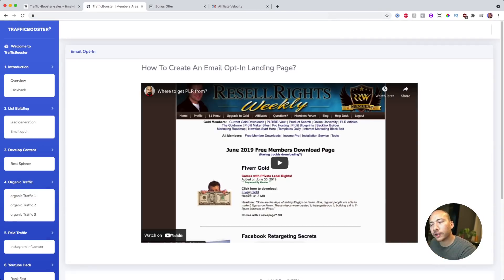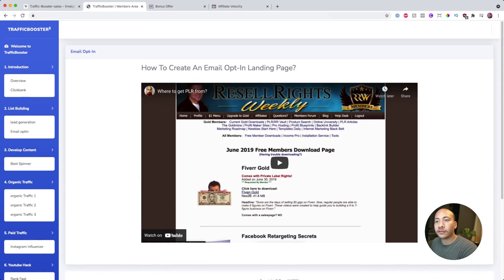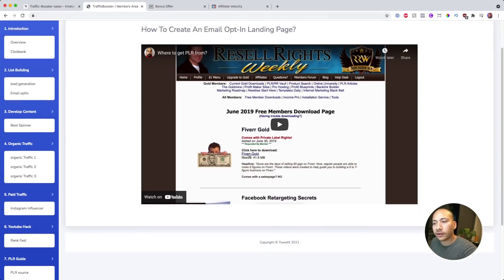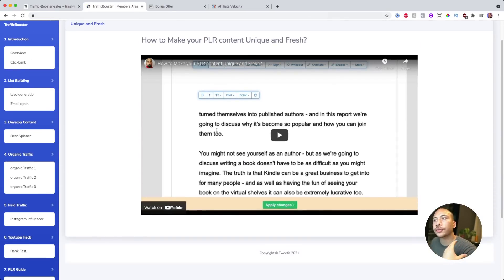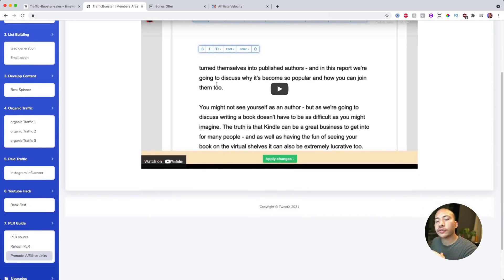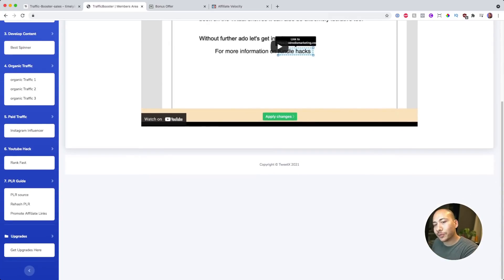They also cover stuff relating to PLR. If you're new to internet marketing, you might start by driving traffic to offers, then level up to generating leads, and then level up again to creating products. If you're not comfortable creating products or getting on camera, you use PLR — private label rights. The guys at Traffic Booster teach you how to find PLR, how to make it unique, give it your own brand and stamp, and how to make money out of it.